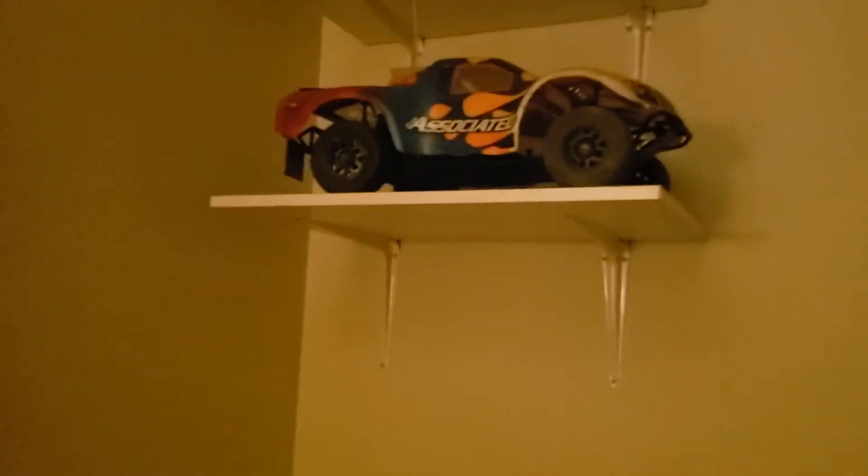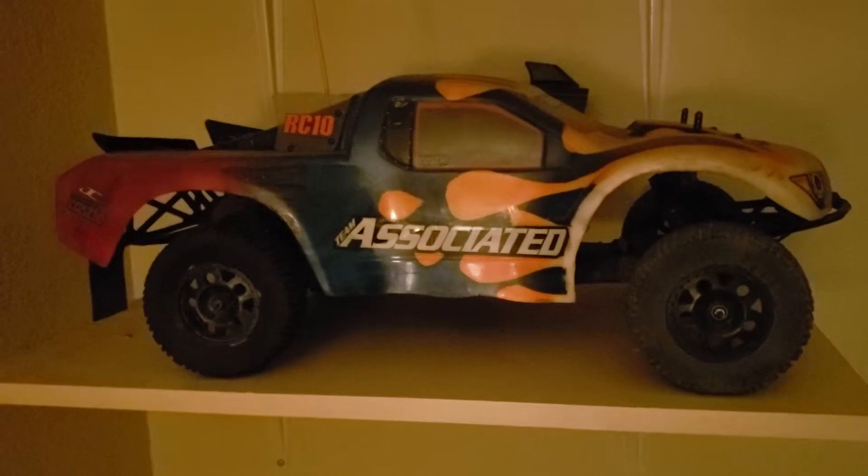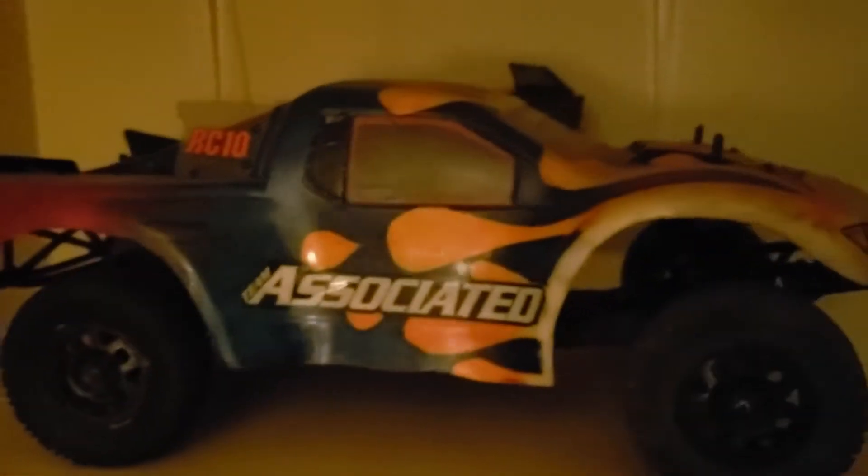And over here, I got a Team Associated SC10 short course truck, rear wheel drive. It's got some blue parts in it as well, and it's got a Castle loader and speed control.